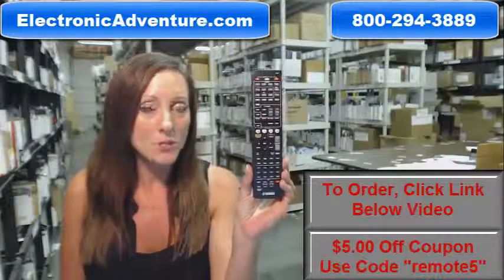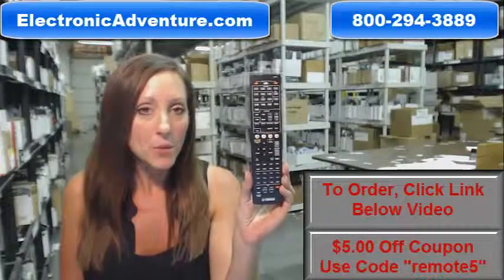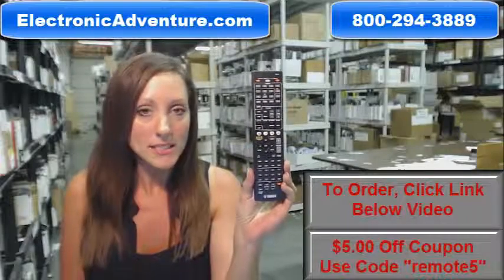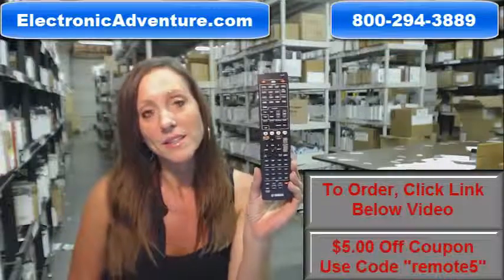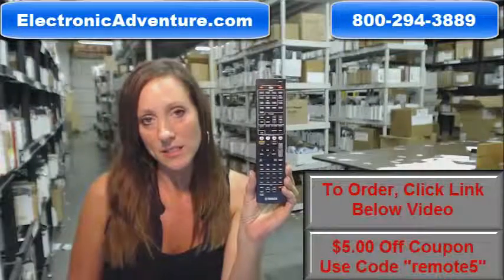We offer a no questions asked return policy. If at any point within 30 days you're not completely satisfied with your purchase, simply send it back. We're also committed to shipping your product the same business day or the next business day.